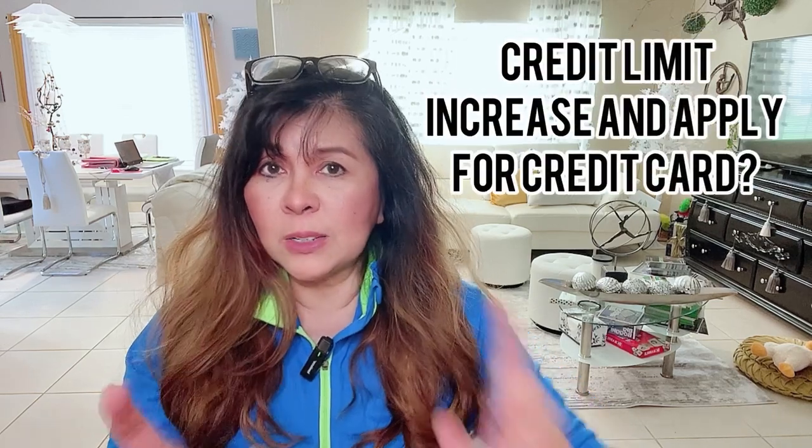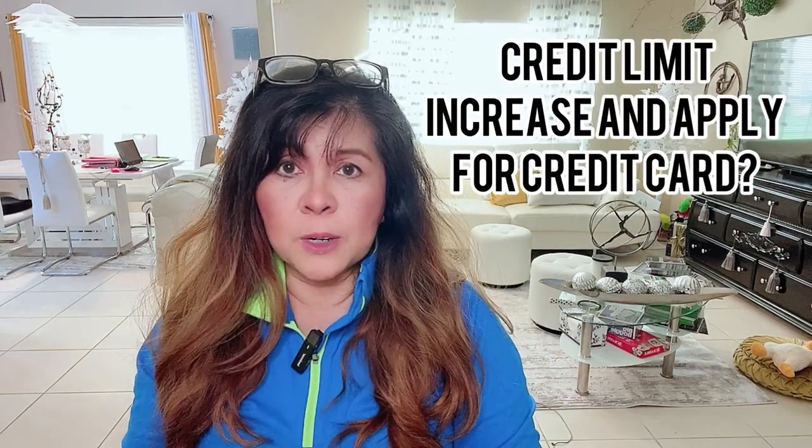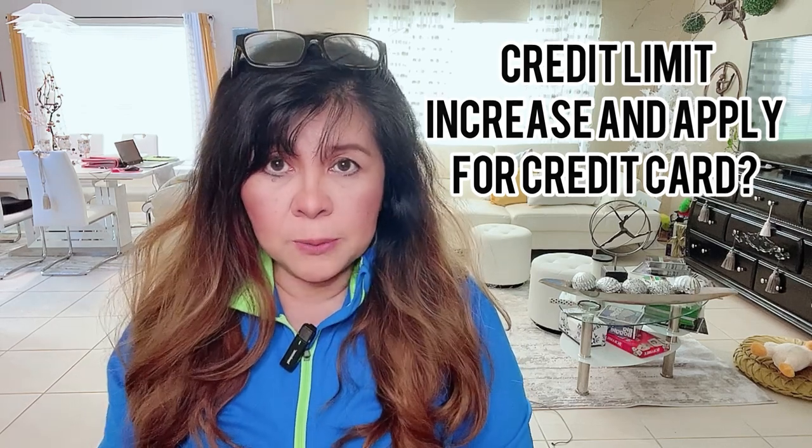Now that we've cleared up what the 91-3 rule is about, the next question was: are you able to apply for a credit card and request a credit limit increase simultaneously? It can be one or the other first — you can go ahead with the CLI and then apply for a new credit card, or apply for a new card first and then request the CLI, even the same day. Based on my personal experience, yes, because I was able to do it.